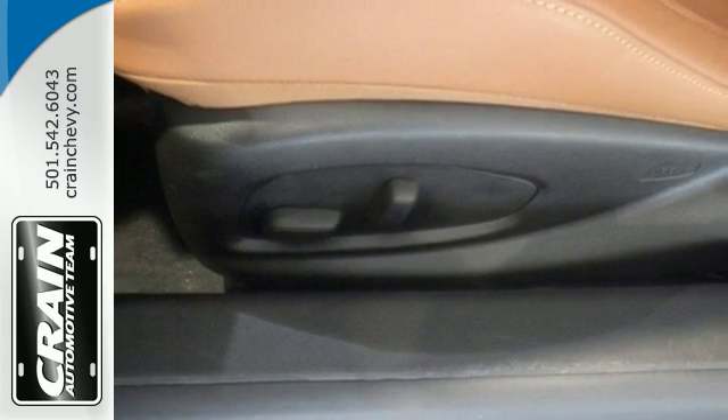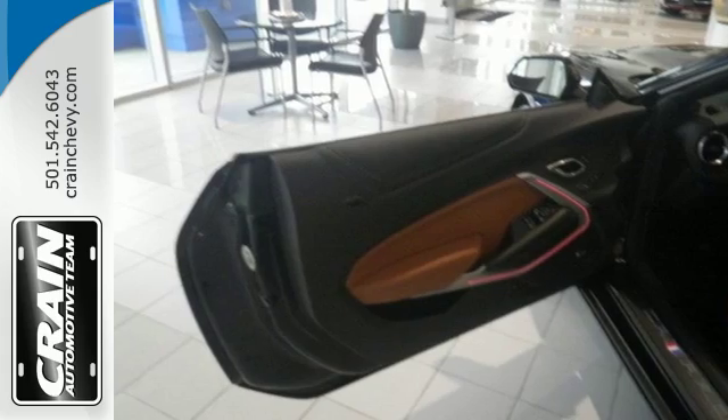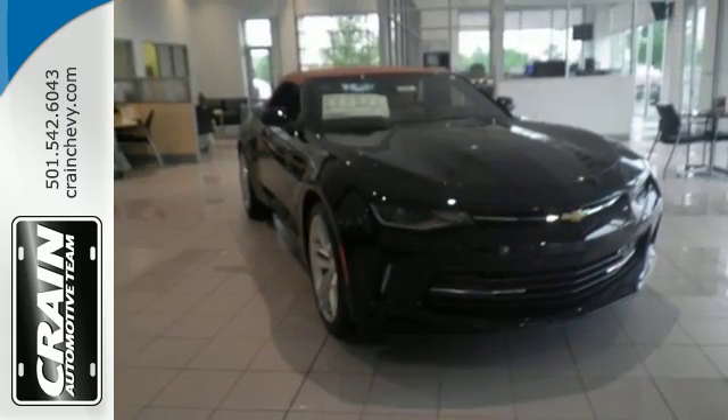Step inside and see the cleverly designed interior. Drive it home and experience the nimbleness. Your neighbors will take note. Think you can handle it?